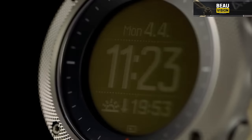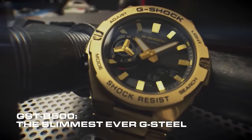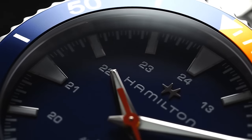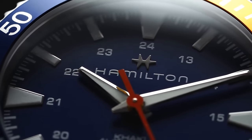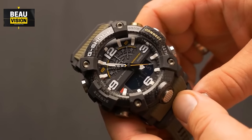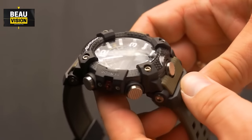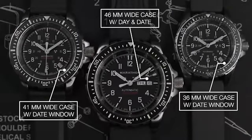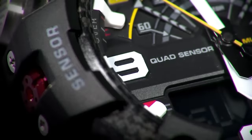From innovative features to robust designs, each of these watches brings something unique to the table. Think of them as your reliable sidekicks, equipped with features that go beyond the ordinary, ensuring you're well-prepared and confident in any challenging situation. So stick around as we dive into the specifics of these tactical timepieces, exploring their unique functionalities, durable builds, and how they stand out in the ever-evolving world of adventure gear. Whether you're a seasoned explorer or just someone who values quality and reliability, you're in for an exciting ride through the world of the best tactical watches of 2024.